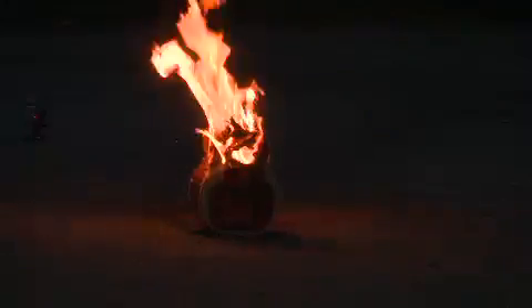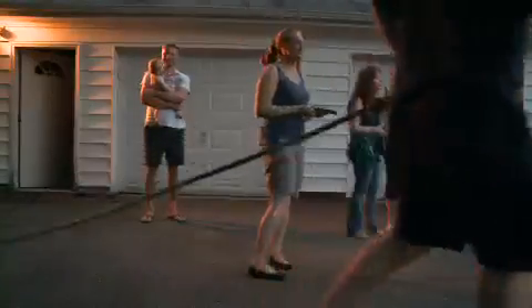In the end, who needs consumer fireworks when we've got all the dark science we need in the sparkler world? Of course, sometimes a professional fireman and a garden hose also come in handy.